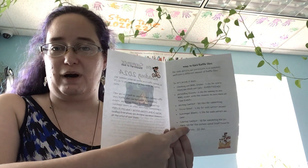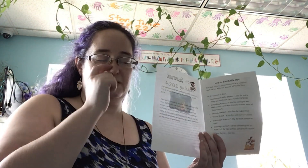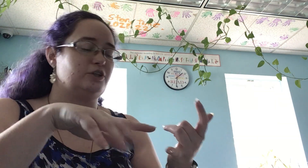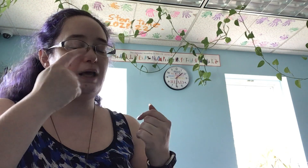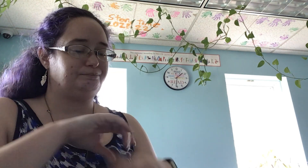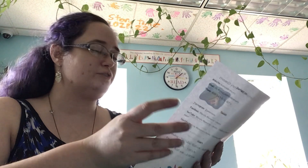Here are the ways to earn raffle slips. There are lots of ways — basically everything you do this summer gets you slips. You get slips for checking out items — any kind of item. You get slips for attending events, any event for any age group. You get slips for correct answers on the trivia sheets, the scavenger hunts. You get slips for turning in the survey, for turning in a short story, and for the coloring contest — just for finishing it.